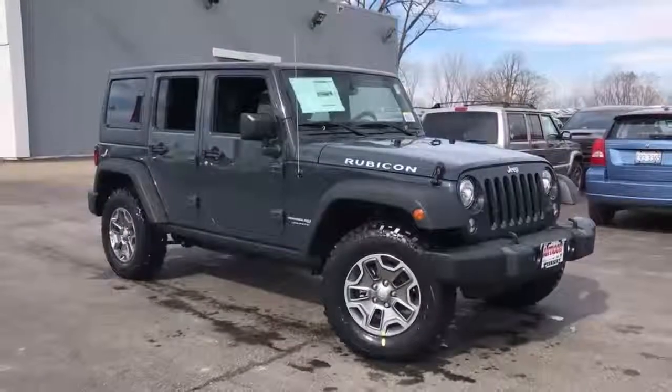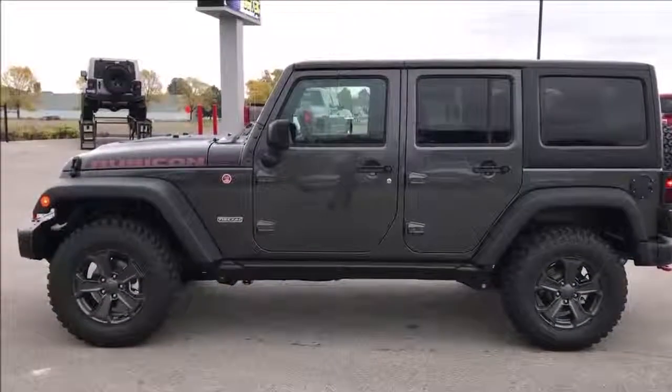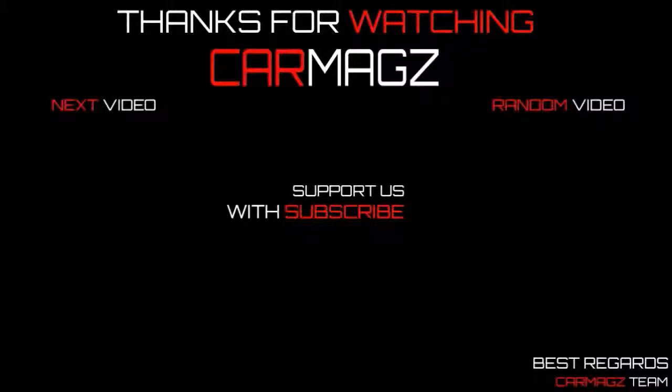One more cool element is the windshield. Remove four bolts and the windshield wipers, and it flips right down. There is no better way to commune with nature than getting some of it in your teeth.